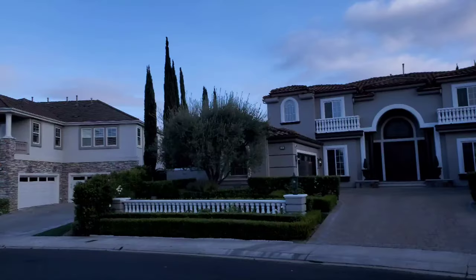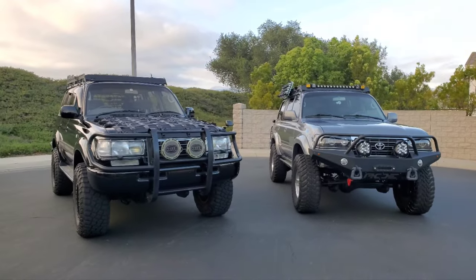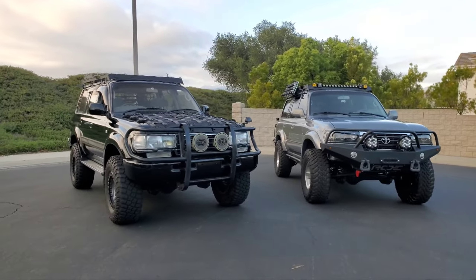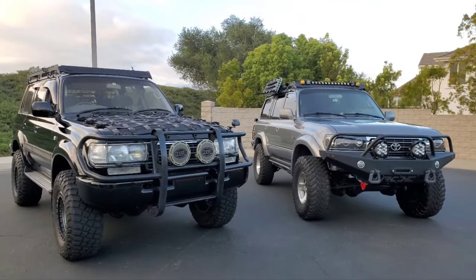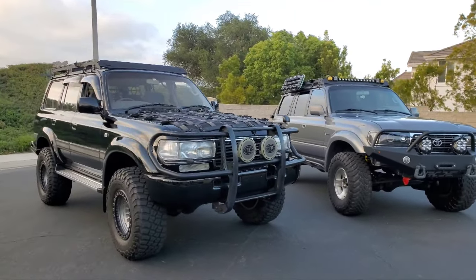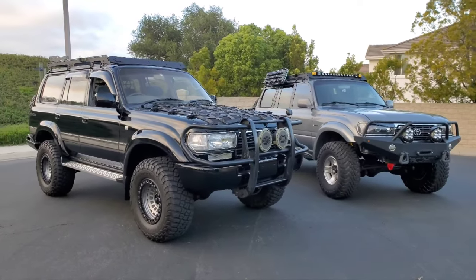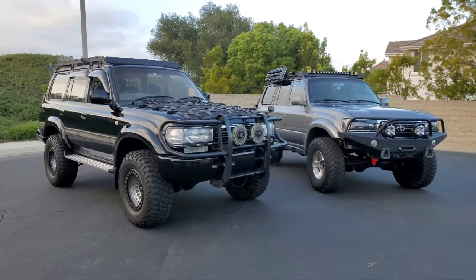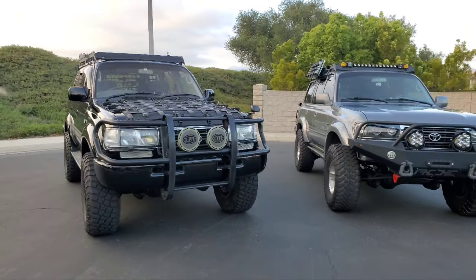These are Toyota Land Cruisers. Cruising the land, and this is a long-awaited video. Let me put the camera around — here are two of my 80 Series. I've been talking about doing this video for a long time, comparing what is the best Land Cruiser 80. This black one here is a 1996 JDM diesel 24 valve — the newest diesel engine you can get in the 80 Series.